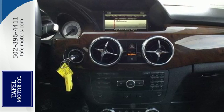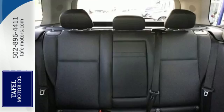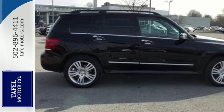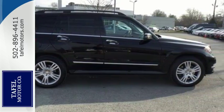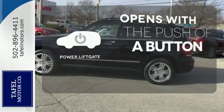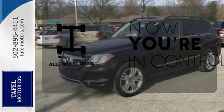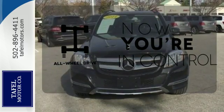It has cargo space galore, up to 54.7 cubic feet, and it's safe with an emergency communication system, multiple airbags, fog lights, and stability and traction control. The power liftgate offers automatic rear door operation with the push of a button. This vehicle with its grippy all-wheel drive can handle anything Mother Nature throws at you.